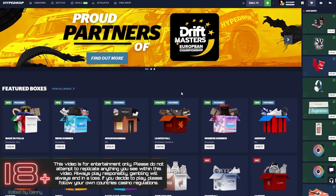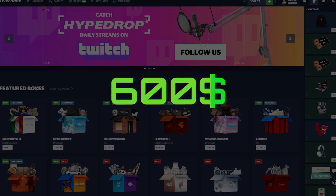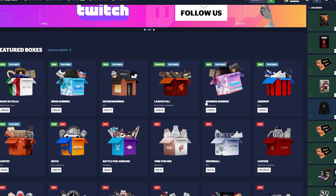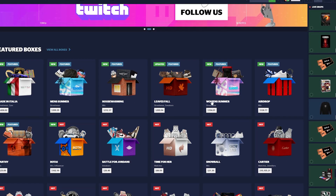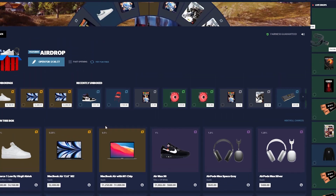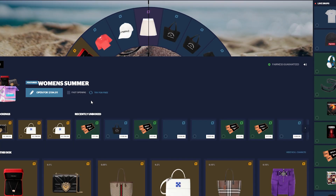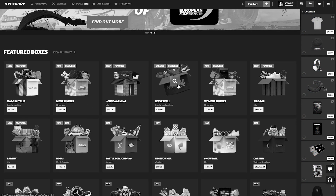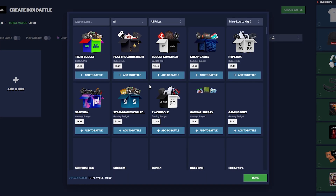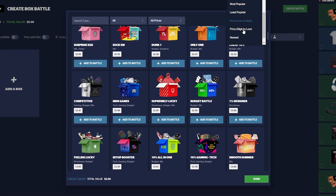Hello, it's me Classy, back with another video. We're here again on HypeDrop.com with a $600 balance shown in the top right. They have a bunch of new cases — they're all quite expensive but hopefully we can open a few of them, maybe give the airdrop case or the women's summer case a go. Let's hop into it by doing some battles. Hopefully this video isn't as short as the other ones.